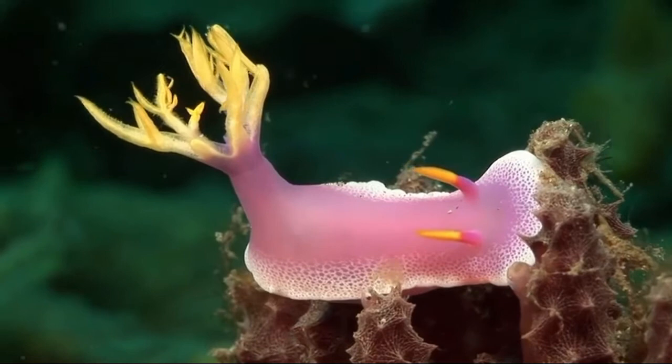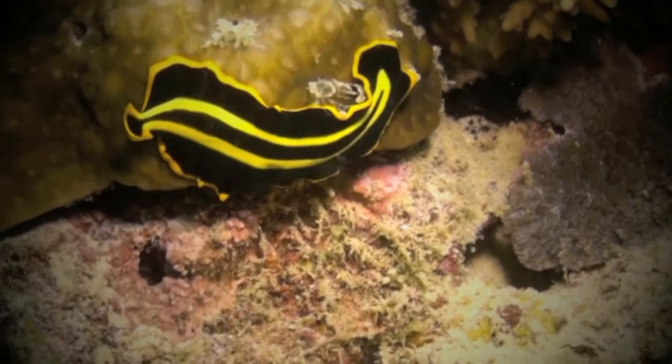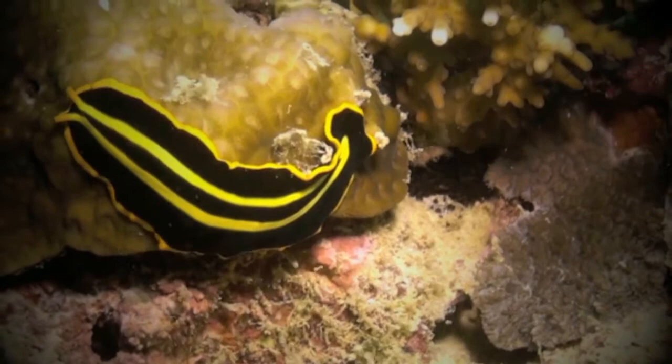Most nudibranch species will live for several months, with some living for up to a year, while other species have a life cycle of only a few weeks.